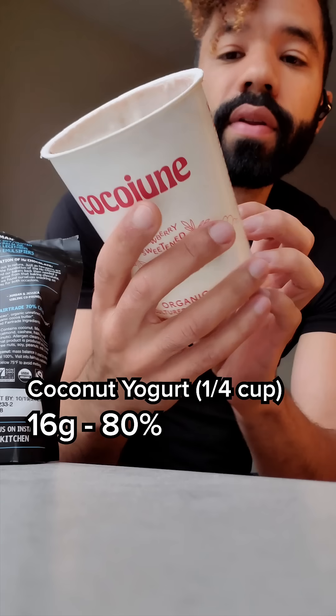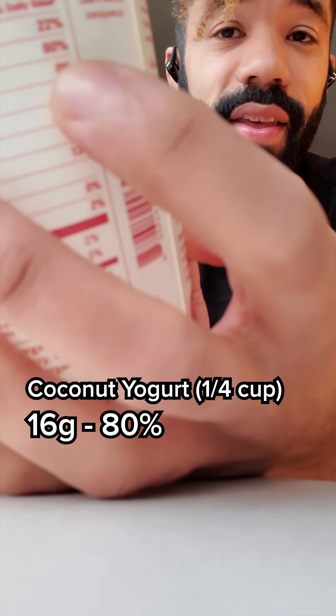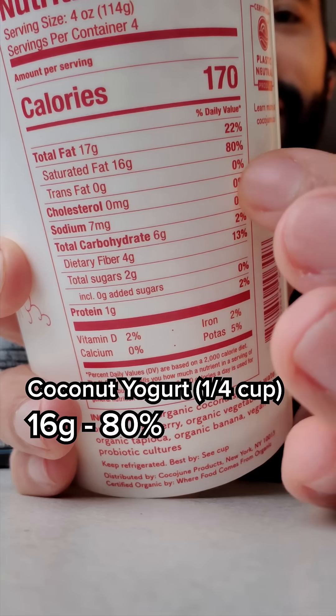The coconut yogurt is a quarter cup, and that's giving you 80% of your daily saturated fat. And I don't know about you, but I love this brand — it tastes so good. And I definitely eat more than a quarter cup of it whenever I do have it.